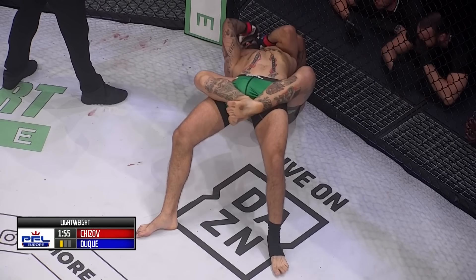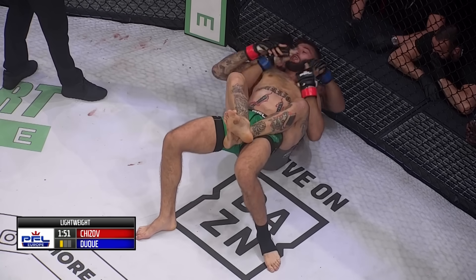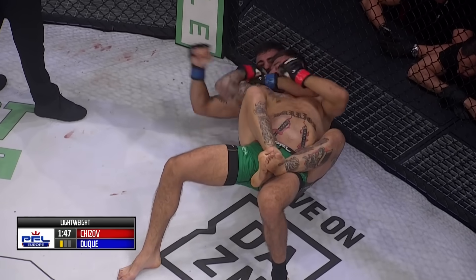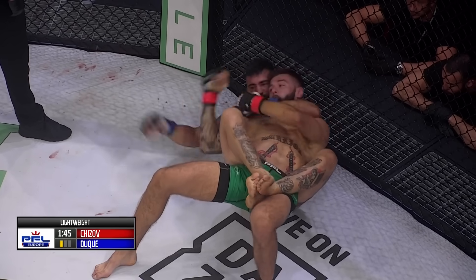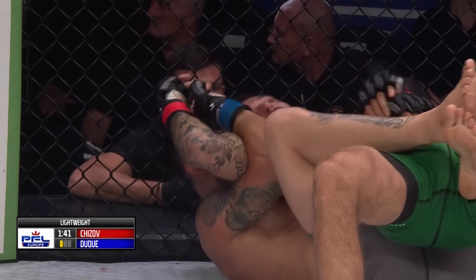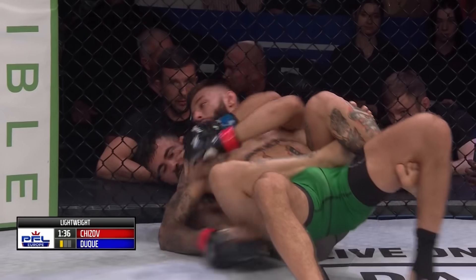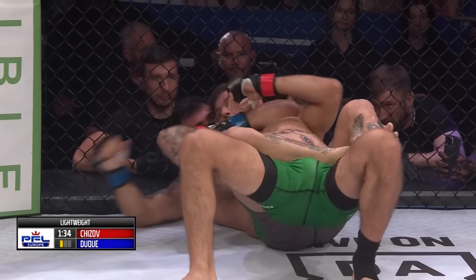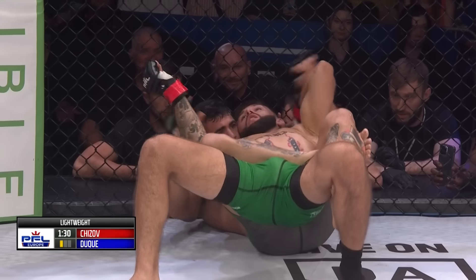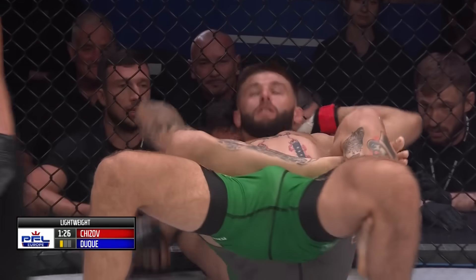Two minutes left to work. It's going to be very difficult to finish because he wants to stretch himself out, but the fence is in his back. He switches the arms, going through the left arm underneath the chin. Incredible defense from Chijov here — great awareness, knowing where they are in the cage and knowing he can use that barrier. As mentioned, Duque did miss weight, which means he might start to fade quicker if this goes into the second round.